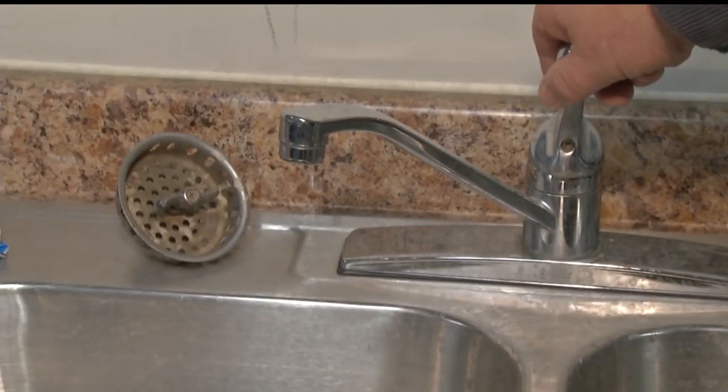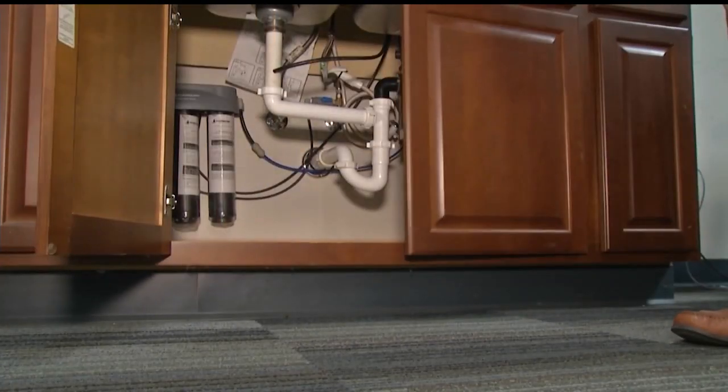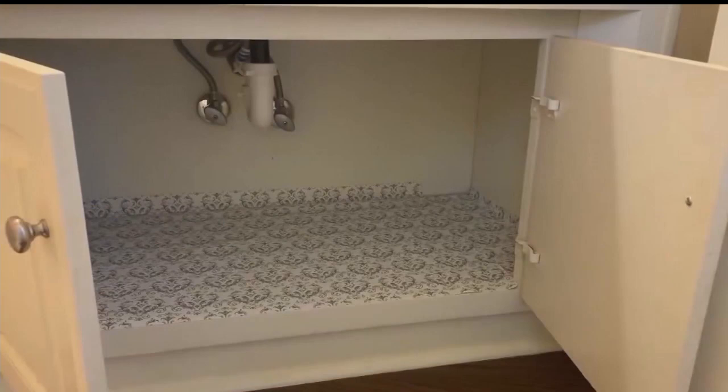You want to let faucets drip, open cabinets under bathroom and kitchen sinks, let the heat come in, and maintain a proper level of heat in your home.